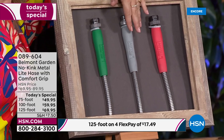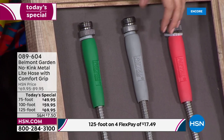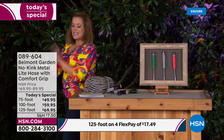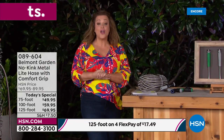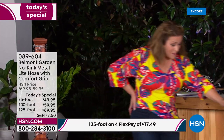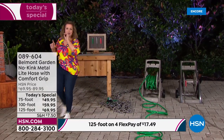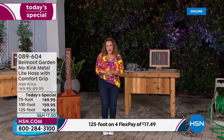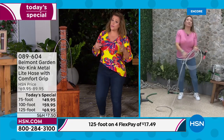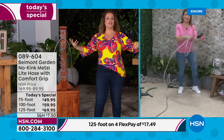Once you choose your length, choose your color: green, black — which looks more gray — or one of our most popular, coral. Pricing: $49.95 for the 75-foot, $75.60 for the 100-foot, and $85.60 for the 125-foot — a one-day-only value. Whichever you choose, it weighs 10 pounds or less. Forget those crazy heavy hoses that kink, stop working, get brittle, and crack. It's a new day. Let me introduce our Belmont Garden brand expert, Lorna Co.